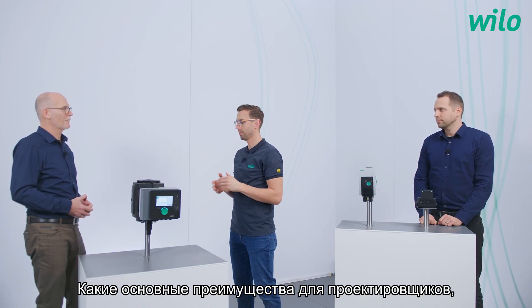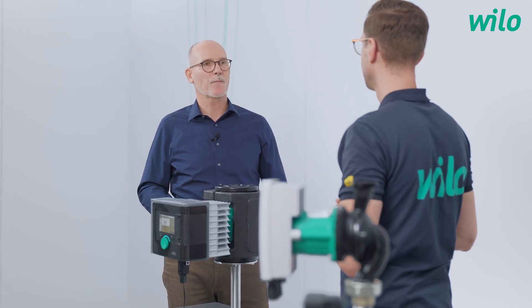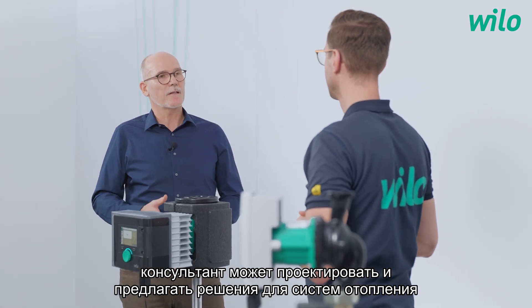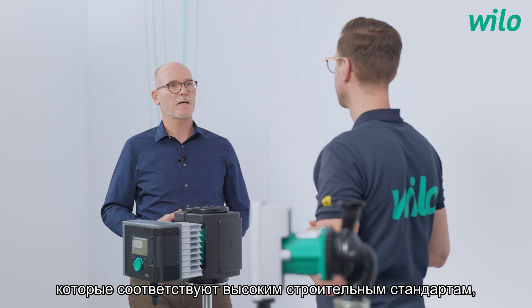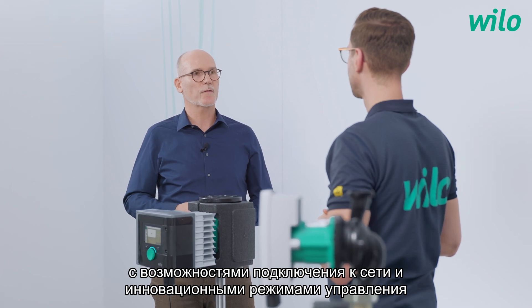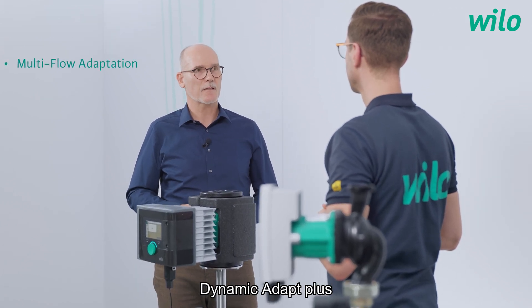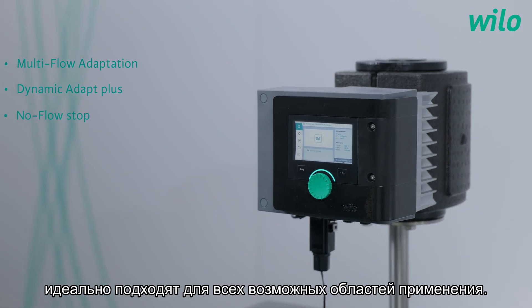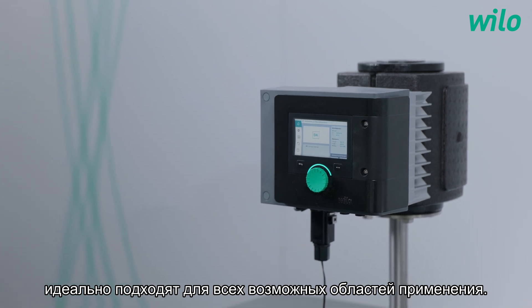What are the main advantages of the Stratos Maxo for consultants? Thanks to the new innovative control functions and variable connectivity, the consultant can now design and plan heating and cooling facilities which fulfill the high demands of building standards. With its connectivity and innovative control modes like multi-flow adaptation, dynamic adapt plus, and no-flow stop, a flexible and perfect adaptation to all applications is possible.